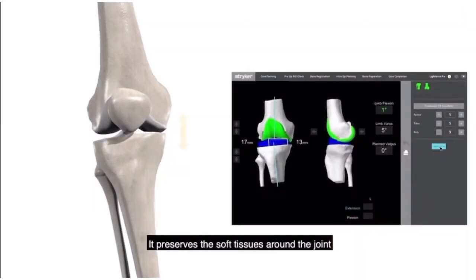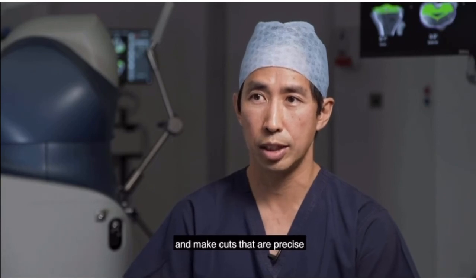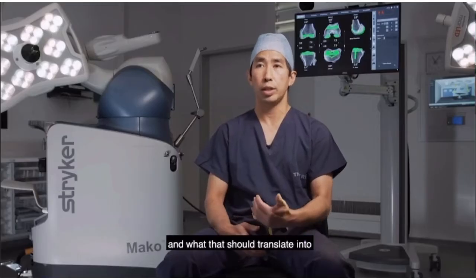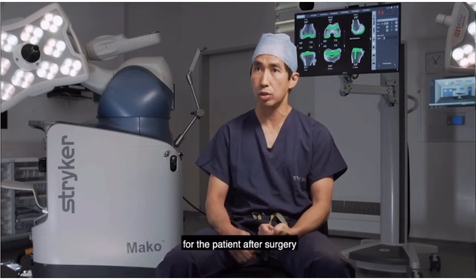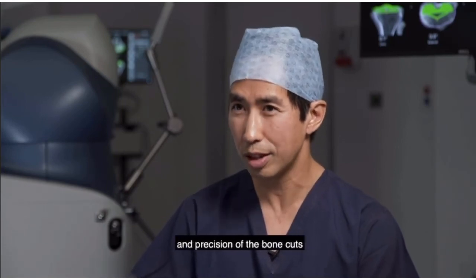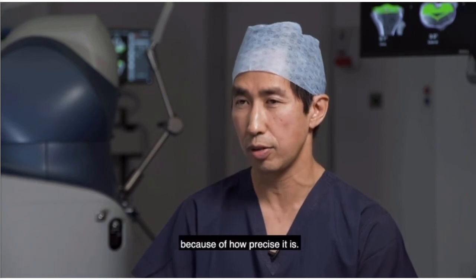It preserves the soft tissues around the joint and makes cuts that are precise, preserving and conserving bone. This should translate into less pain for the patient after surgery and less blood loss, because of the accuracy and precision of the bone cuts and the absence of soft tissue releases that are necessary because of how precise it is.